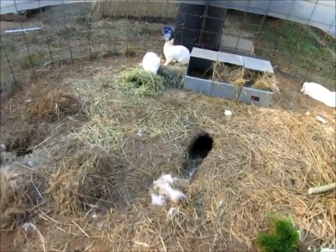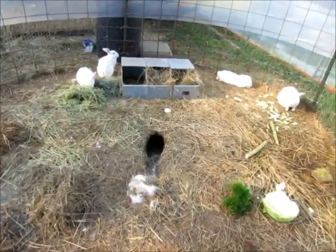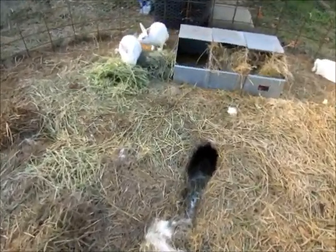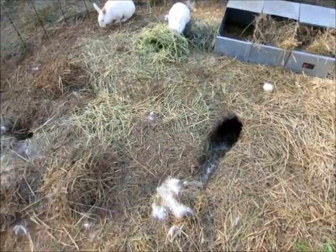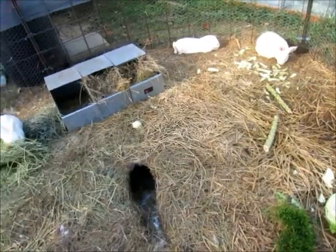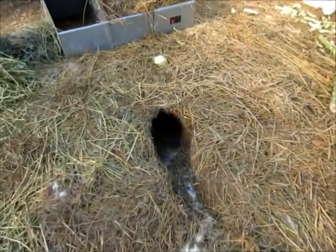Last night our rabbit that's been working so hard on digging this hole finally had her babies. So what we're gonna do today is venture into the hole here and see what we can see in the rabbit hole.